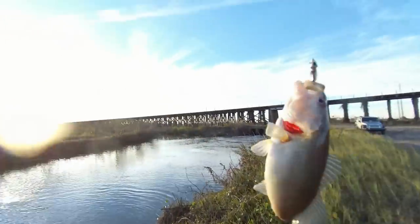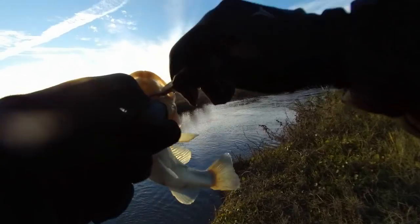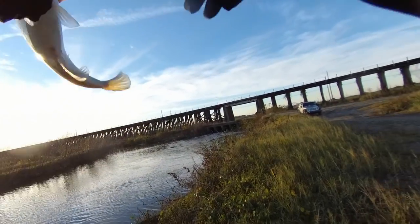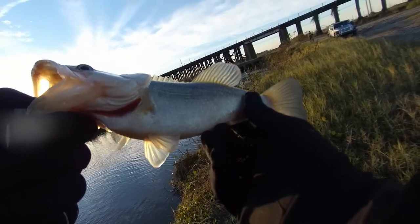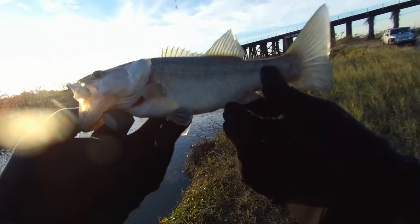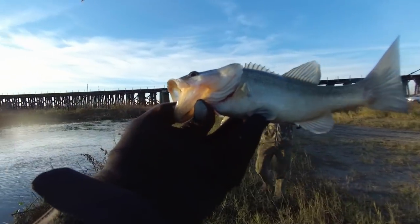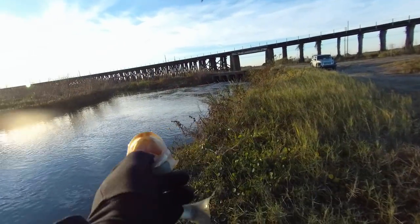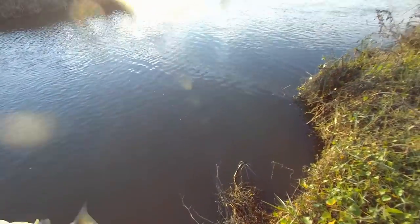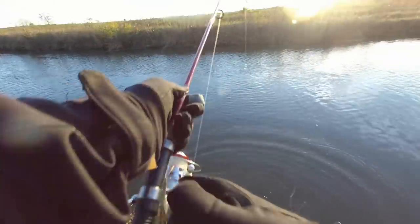First fish of the day — got me a little bass. Just dragging it slow on the bottom. And it's a white bass. Look how white he is. So there are fish here and they're eating. I thought it was a white bass for a minute, but it was just a white bass.